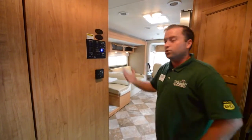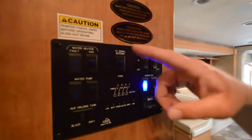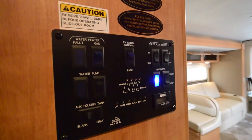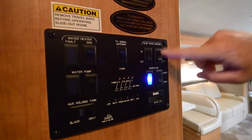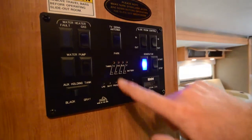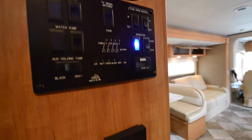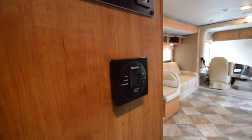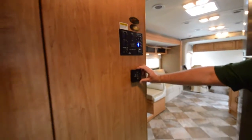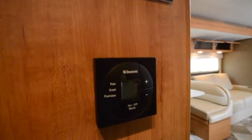Moving over to the control panel for the coach — you've got your water heater controls, water pump, gas or electric selection for the water heater, TV antenna, slide controls, generator, and all your tank level gauges, which will tell you if your tanks or battery are full. Everything is centrally located and easy to get to. You've also got your AC thermostat here, which controls both the air conditioner and the furnace.